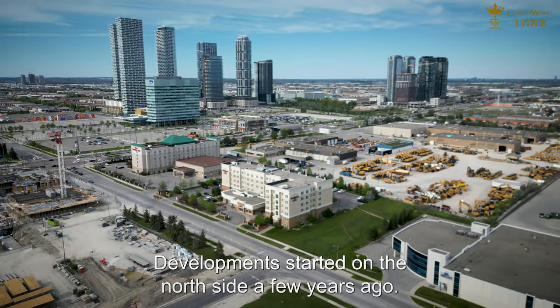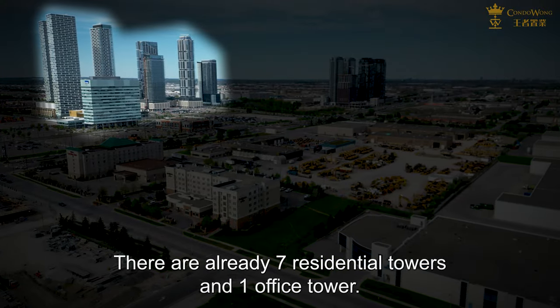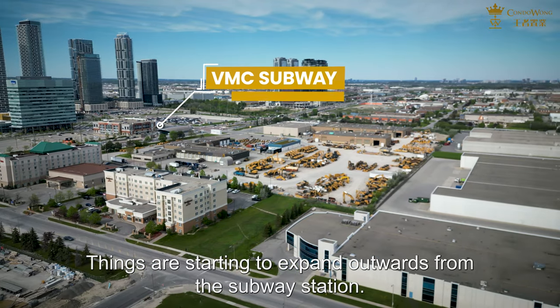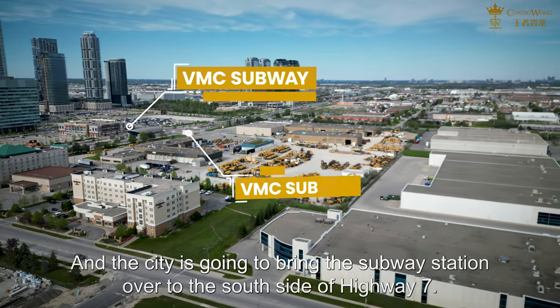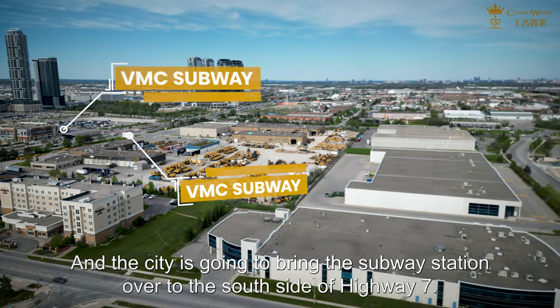Development started on the north side a few years ago. There are already seven residential towers and one office tower. Things are starting to expand outwards from the subway station, and the city is going to bring the subway station over to the south side of Highway 7.